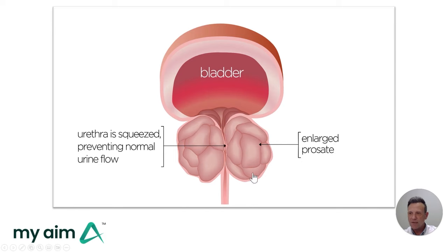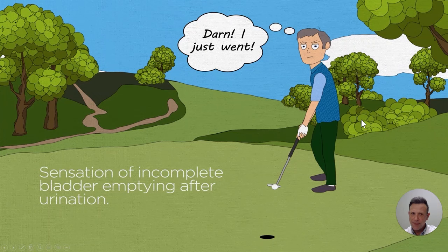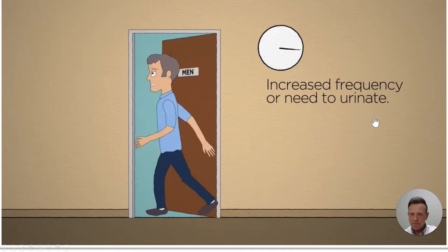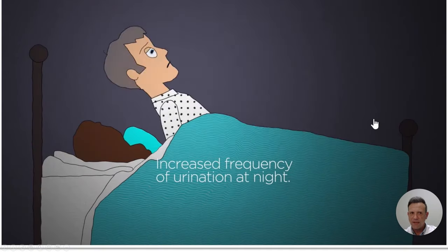This is the underlying cause of all the symptoms that men experience. These symptoms include difficulty starting to urinate or a weak urinary stream, the sensation that you cannot completely empty your bladder, frequent trips to the bathroom to urinate, and getting up at night to urinate.